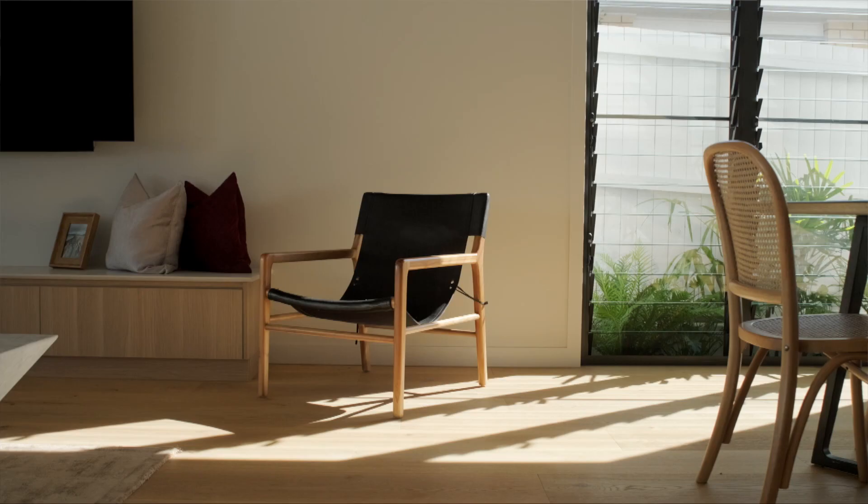Alright Brent, mate, thanks for showing me through. The place is amazing and I can see you're going to be enjoying living here. Thanks for coming through — it's been great having you.